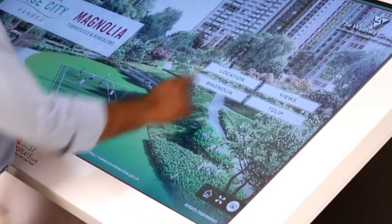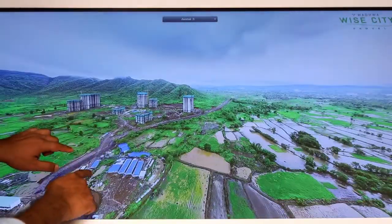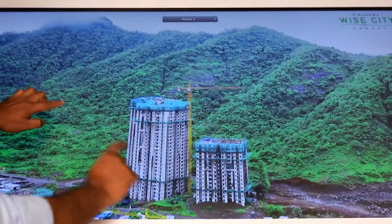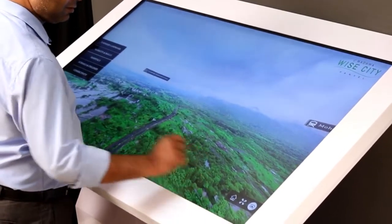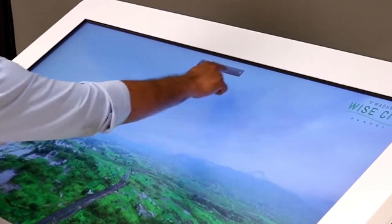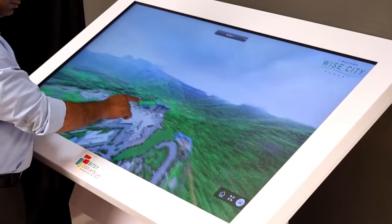The Interactive Touchscreen promotes customer engagement and is ideal for malls, offices, museums and more. It works on Android, Windows and Linux platforms. These touchscreen Kiosks can function for 24 by 7 applications, maintaining the same high standards every day, ensuring a constant and high quality user experience.